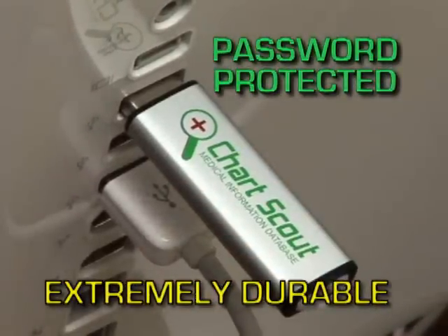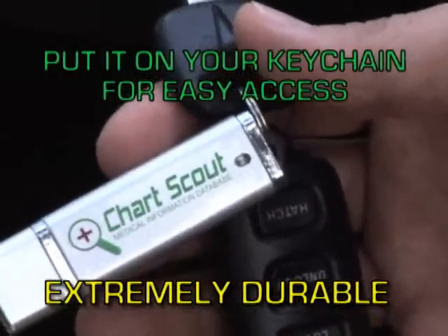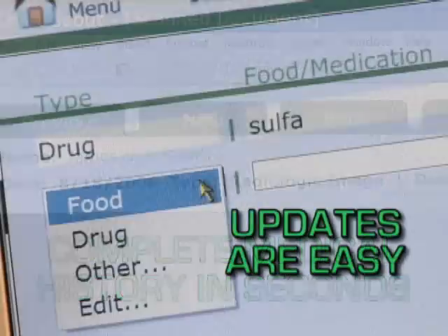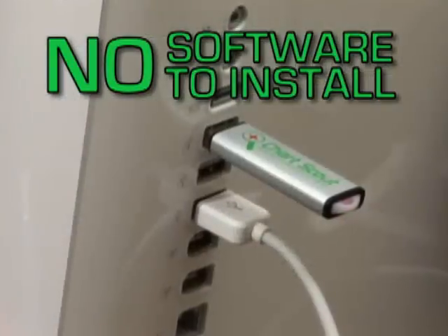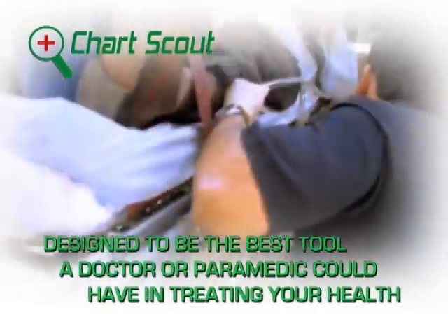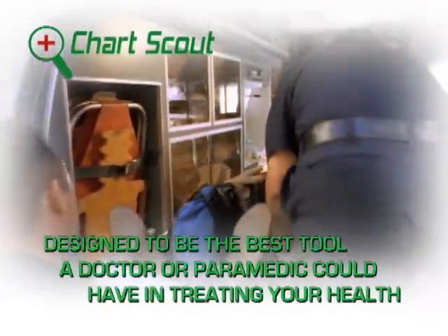Simply plug your password-protected device into just about any USB drive and the ChartScout will display your complete medical history in seconds. Updates are easy and there is no software to install. The ChartScout was designed to be the first tool a doctor or paramedic could have in treating your health.